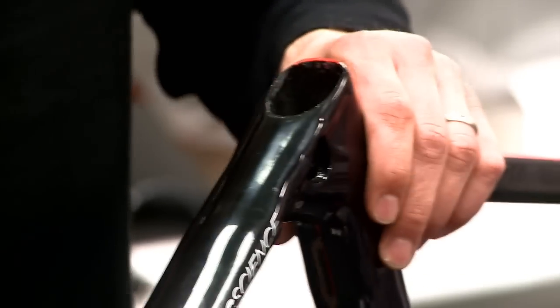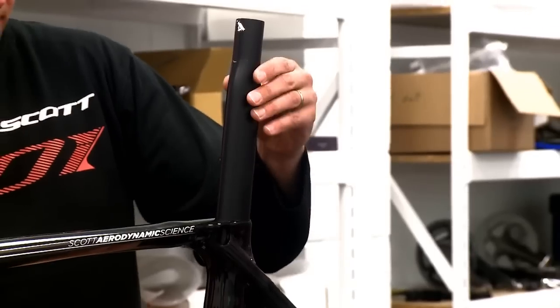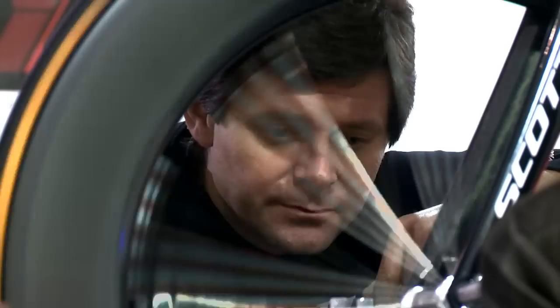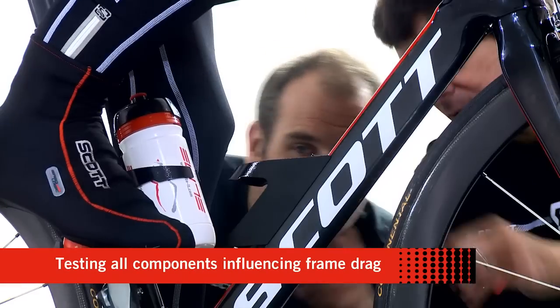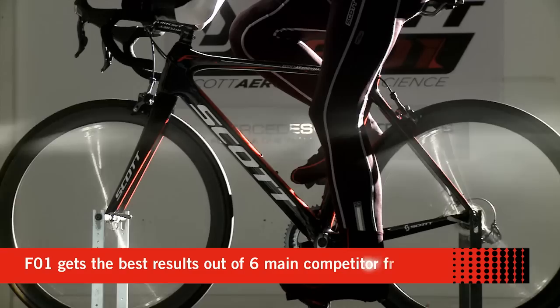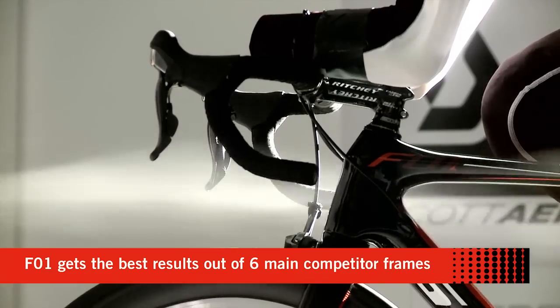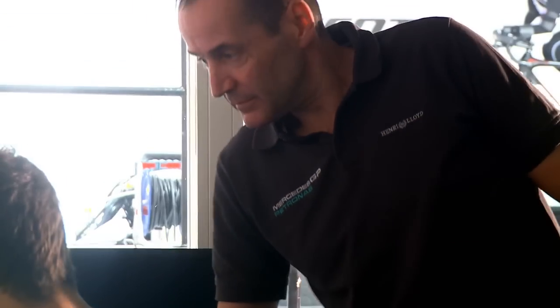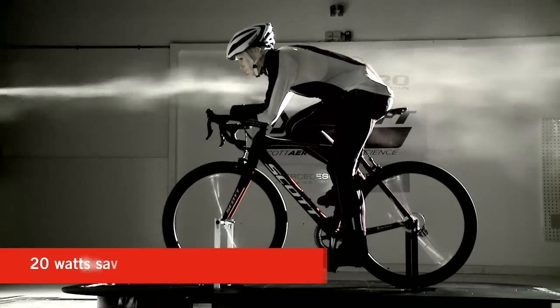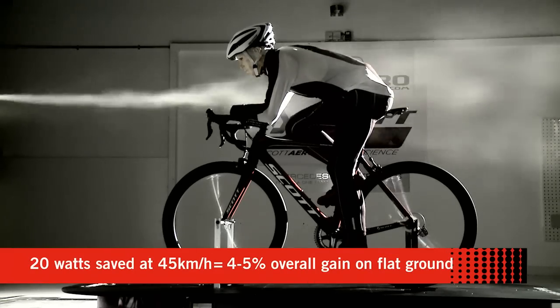Wind tunnel testing is the key to confirm and prove the performance. We worked together with Drag2Zero at the Mercedes-Benz Grand Prix Wind Tunnel. The drag of a classic round tube race bike represents 20% of the rider's output — 60 watts loss for 300 watt output. Our target was to reduce drag by 20%. Project F01 chose the best aerodynamic results out of 6 competitor bikes. 20 watts saved on the frame means a significant 4 to 5% overall gain on flat ground.